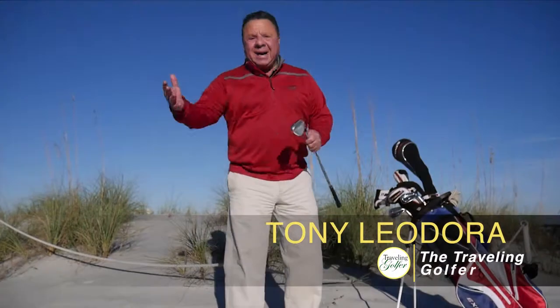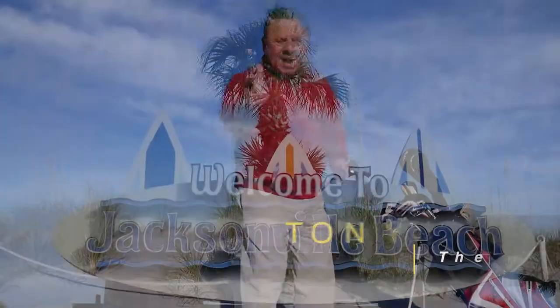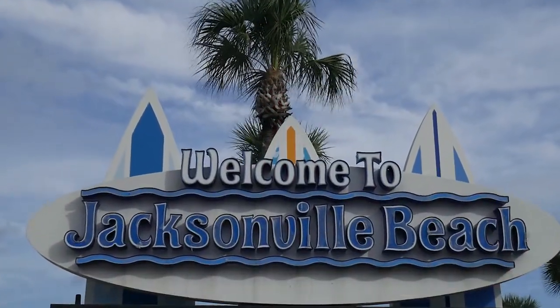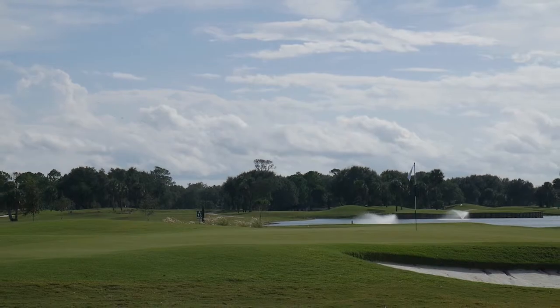Beach vacation or golf vacation? Why not do both? Jacksonville Beach — that's the spot. Traveling Golfer is going to take you to all of the great golf courses close to the beach and the attractions that make it fun when you're not hitting the ball around. Stick with us on this episode of the Traveling Golfer.